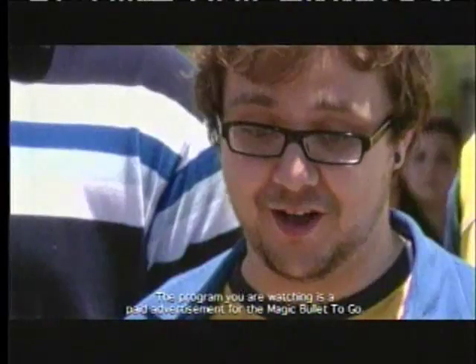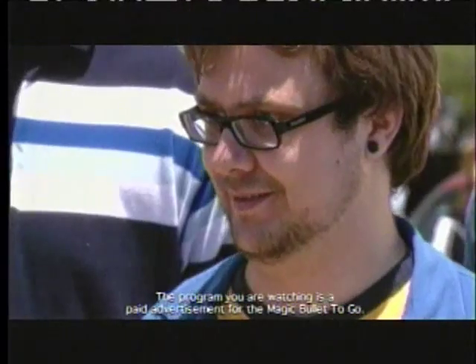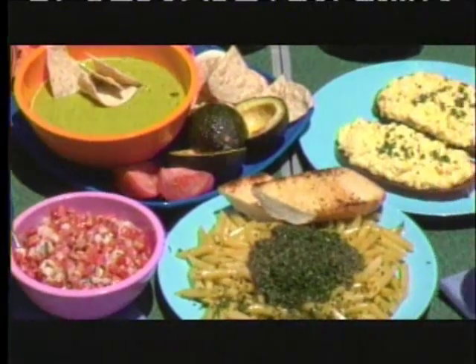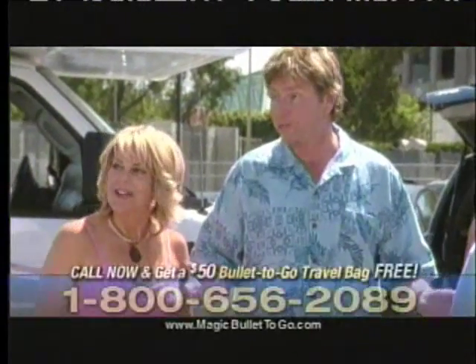Mick, Mimi, I gotta tell ya, all this food is amazing. With the Bullet To Go, it really is easy to make everybody's favorite drink or snacks wherever you go.